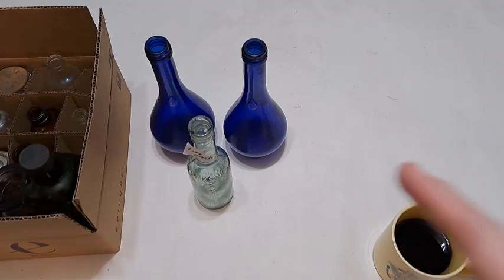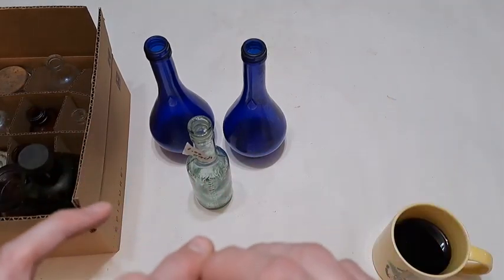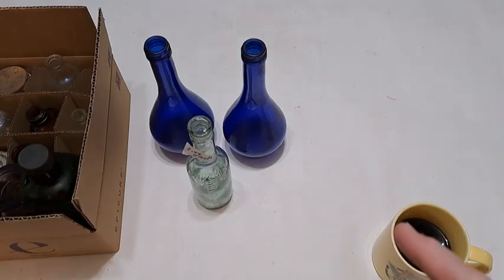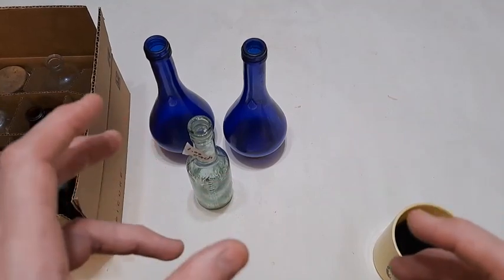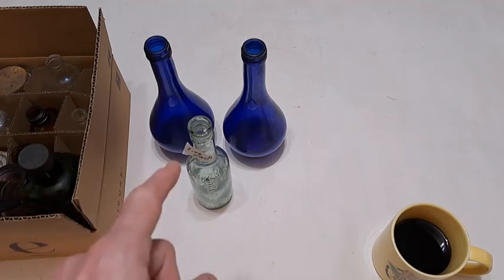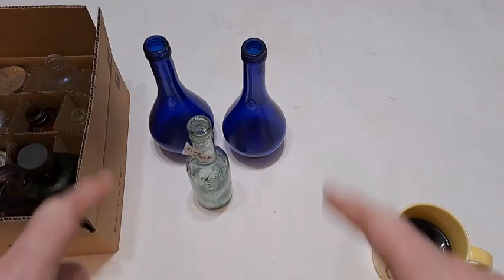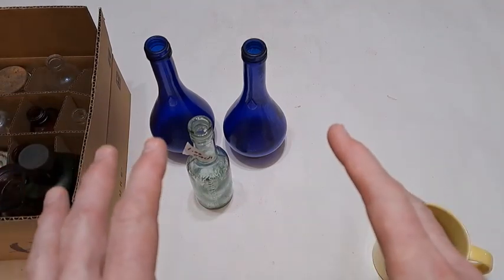Good day folks. Thanks for joining me here for another bottle digging recap extravaganza. This video was more like an old Frankenstein video — just short digs and all kinds of stuff just mashed together. So why stop at the digging portion? Let's continue right into the recap.